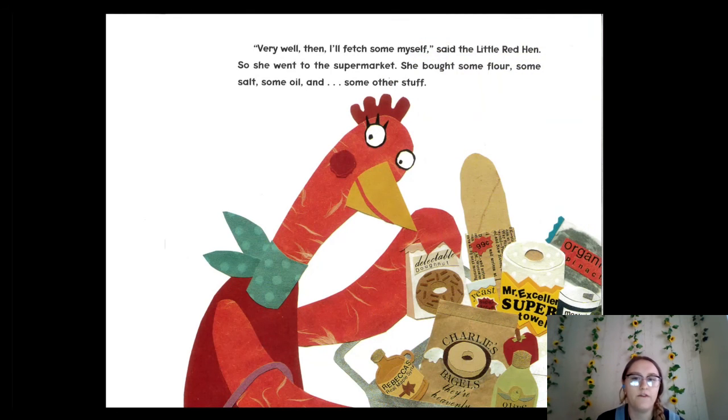"Very well then, I'll fetch some myself," said the little red hen. So she went to the supermarket and bought some flour, some salt, some oil, and some other stuff. What do we see in her basket? I see a donut — that's looking pretty tasty! She's got this delectable donut bag. Let's see what happens next.